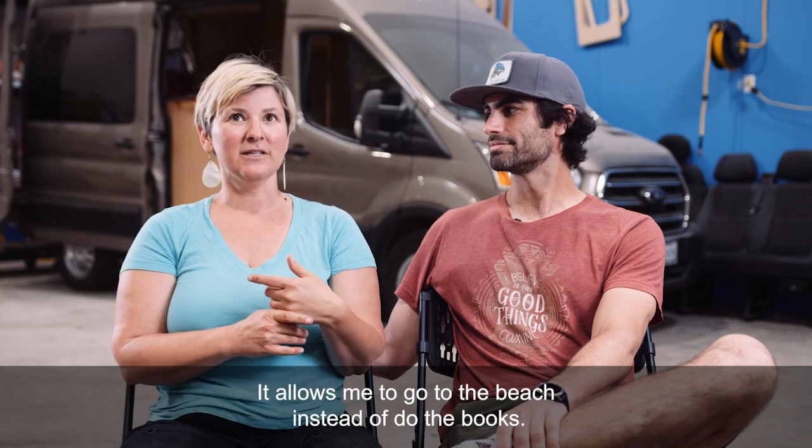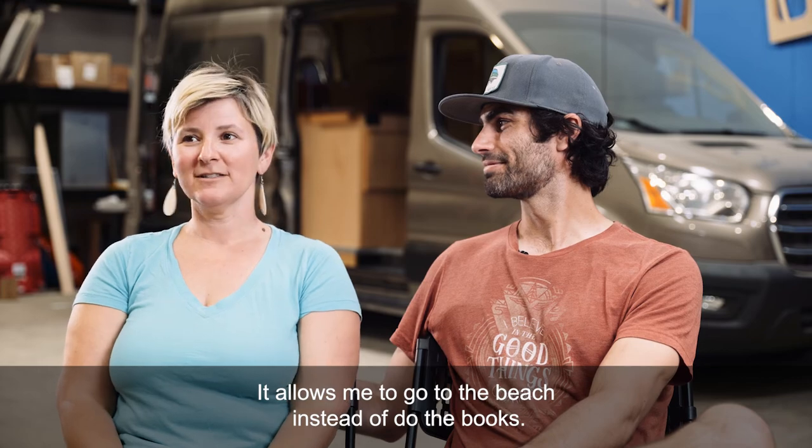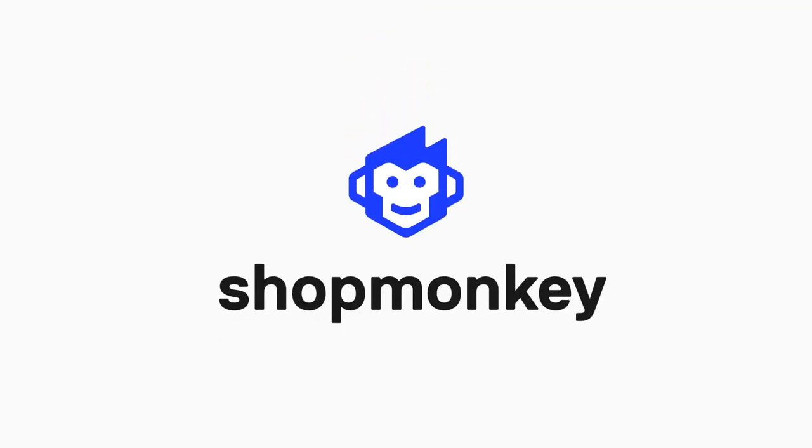It allows me to go to the beach instead of do the books!